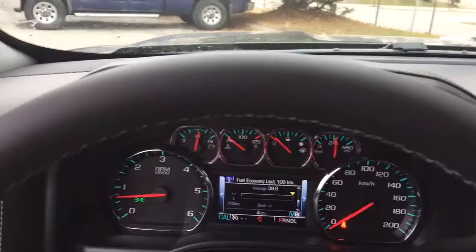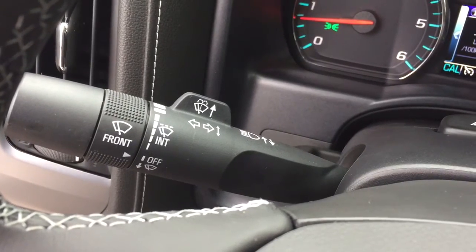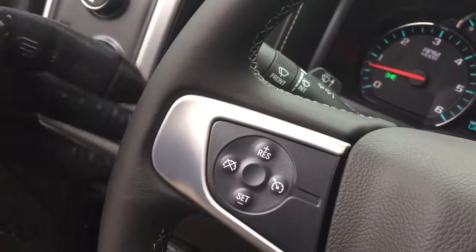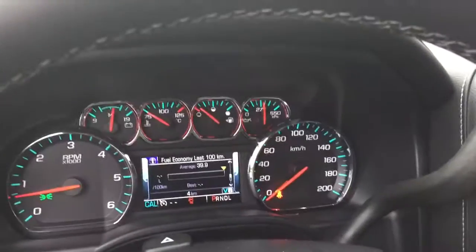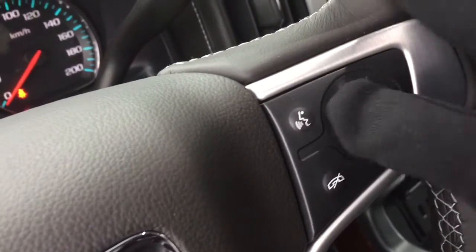There's a nice leather-wrapped steering wheel. Behind that steering wheel you'll find your intermittent wipers, headlights, and turn signals. On the right-hand side you've got your gear shifter and trailering mode. There's cruise control here, and toggles to save and scroll through favorite preset radio stations. On the right-hand side you've got hands-free calling and a driver information center.